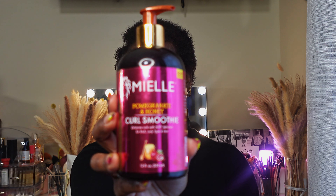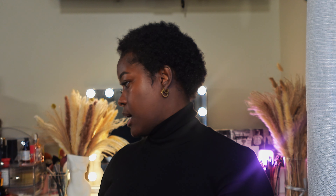I ended up using the Mielle rosemary oil as my everyday oil. Then to make it even better, I started using the Curl Smooth Pomegranate and Honey as well. I wasn't only using this — I was also using their shampoo and conditioner. I was washing my hair with the pomegranate products and using the conditioner as a deep conditioner.